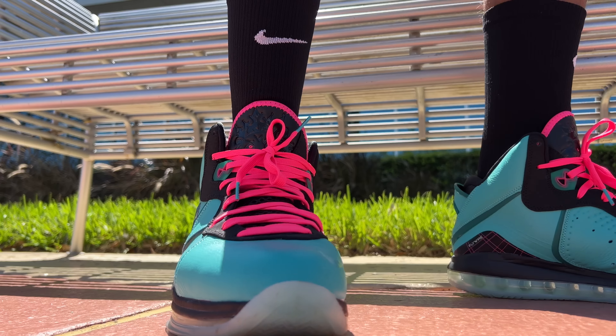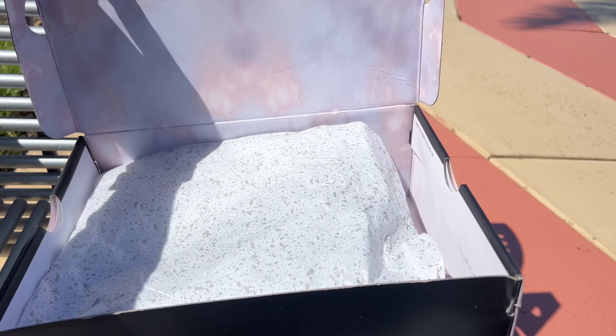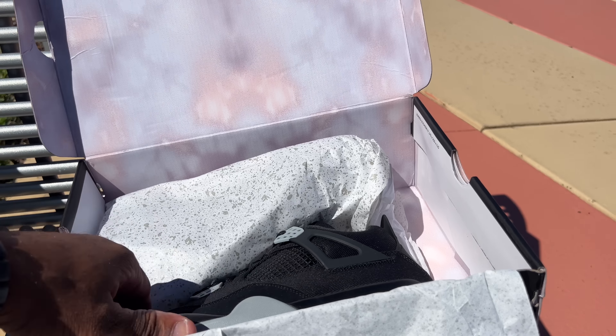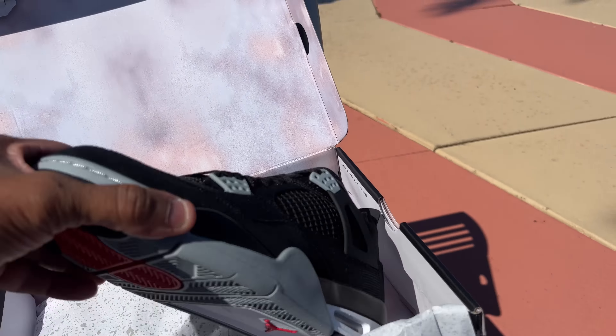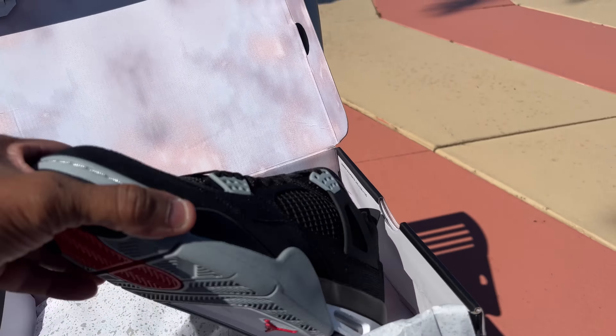It's a beautiful day out here today, y'all — even in the wintertime. Florida, I have to admit, does have nice weather in the winter. These clearly are not my size, but they're going to a good home. I like these a lot.